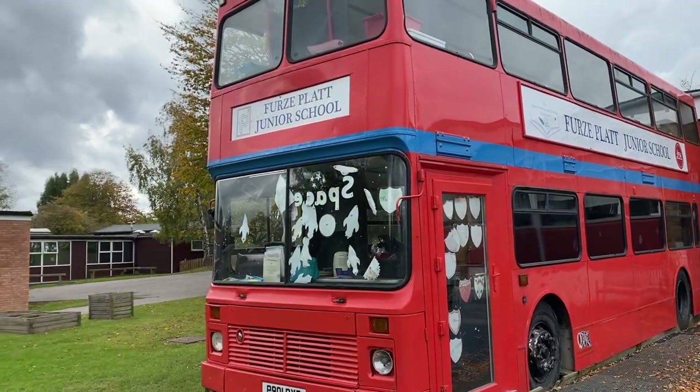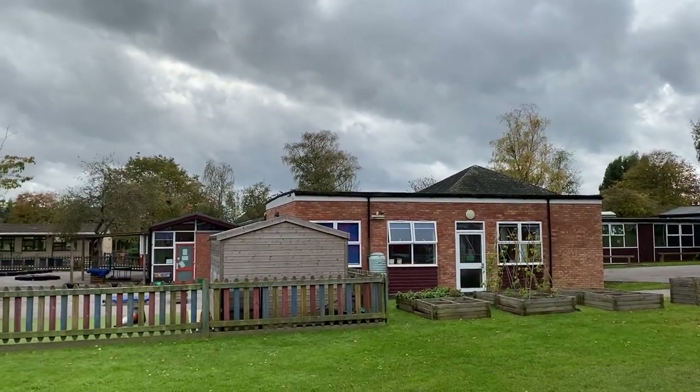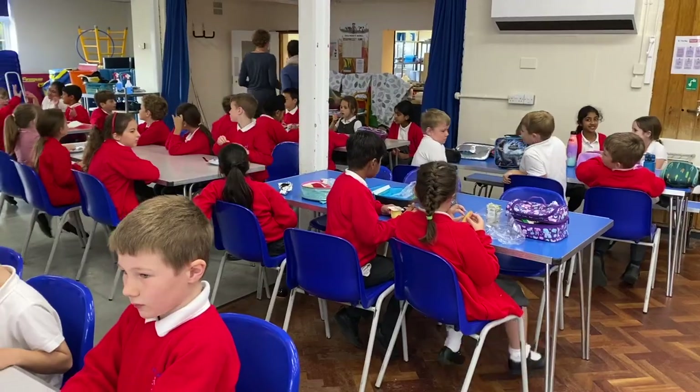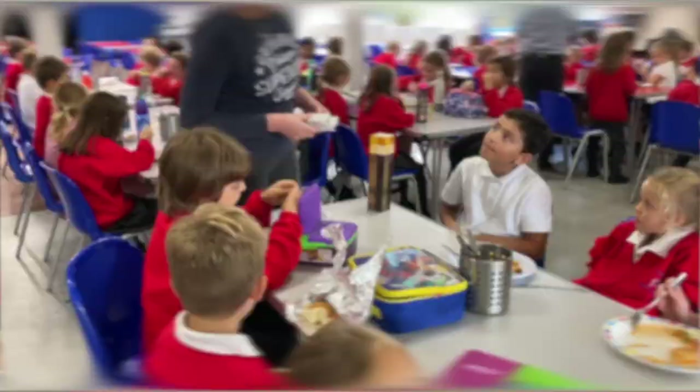Right next to the bus you can see First Pack Infant School. We go there sometimes to listen to children read. And here are our year three and four children enjoying lunch in our spacious hall. We serve delicious hot school dinners, but if you prefer you can bring your own packed lunch.